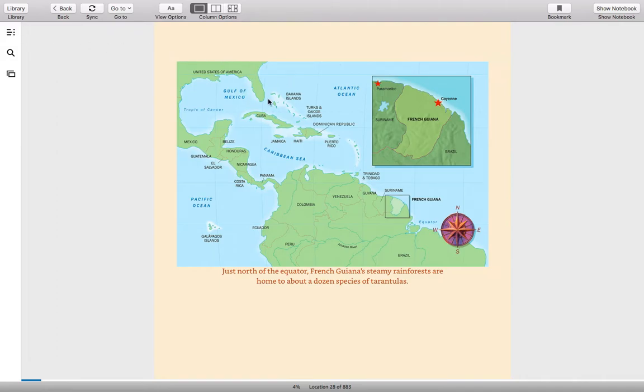You can see right here Florida and the Gulf of Mexico, and then we have Central America here, and then this is South America — French Guiana is over here. The equator is somewhere in here, and as you get closer to the equator it's more tropical, hot, and humid. We're familiar with that being in the state of Florida. Just north of the equator, French Guiana's steamy rainforests are home to about a dozen species of tarantulas.